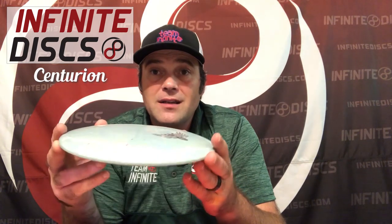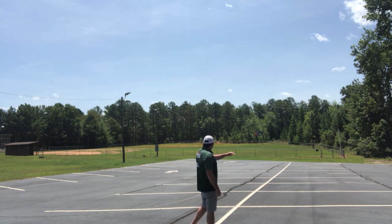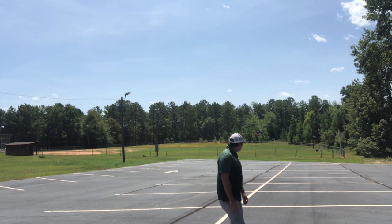Another new release just sent to me by Infinite Discs is the Centurion, in the splatter plastic. This plastic is really amazing — it's got that nice star plastic feel with the speckled effect that Infinite Discs have. This is a new fairway driver for their line, and when I was out testing it, it flew really well. I think this is going to be an instant fit into my bag. I threw it nice and flat with a little bit of hyzer, and it flipped up to straight, went straight, and landed straight.